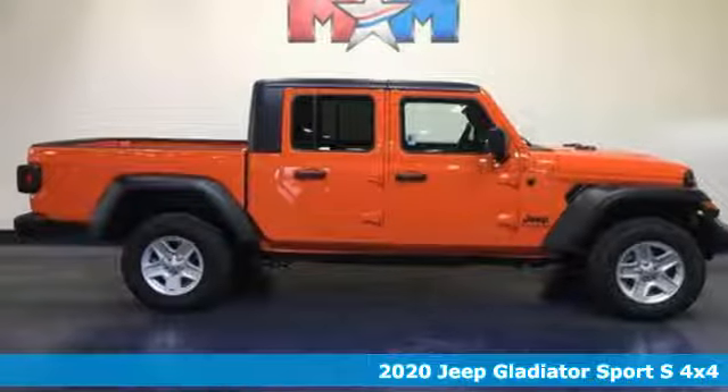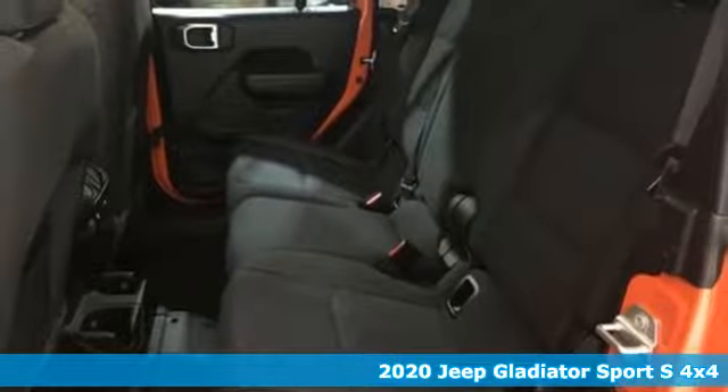It's a new 2020 Jeep Gladiator. Why push boundaries when you can drive over them?